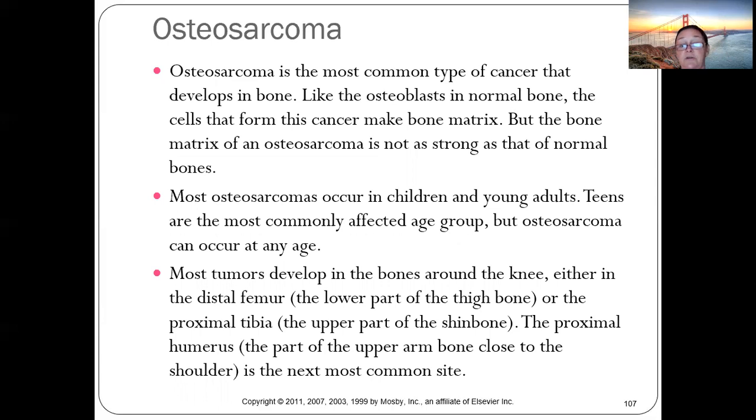Osteosarcoma is the most common type of bone cancer in children, arising from osteoblasts. Cancer cells replace the normal bone matrix, making bones weaker. Often it's caught because a child has a fracture from a hit or fall that didn't seem severe enough to cause that kind of break.